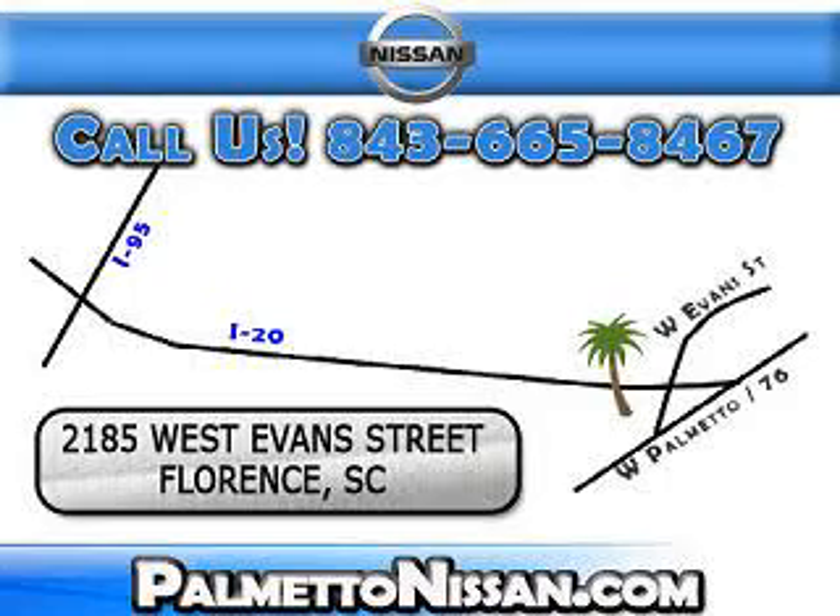Or trade ins. You can drive away today with a great vehicle from Palmetto Nissan. We are easy to find in Florence at 2185 West Evans Street. Come see us.